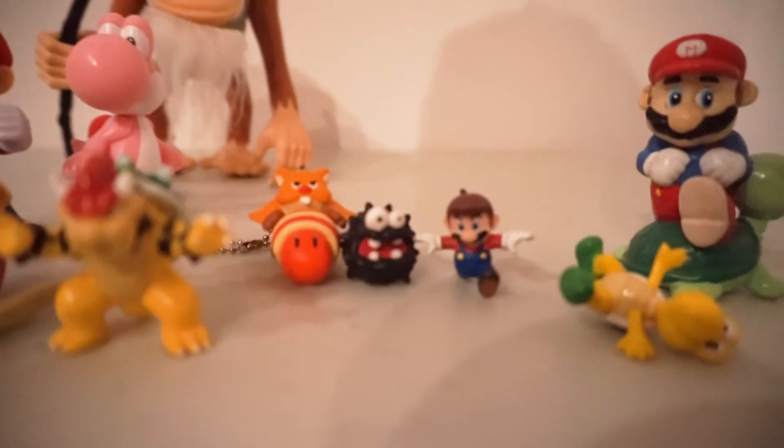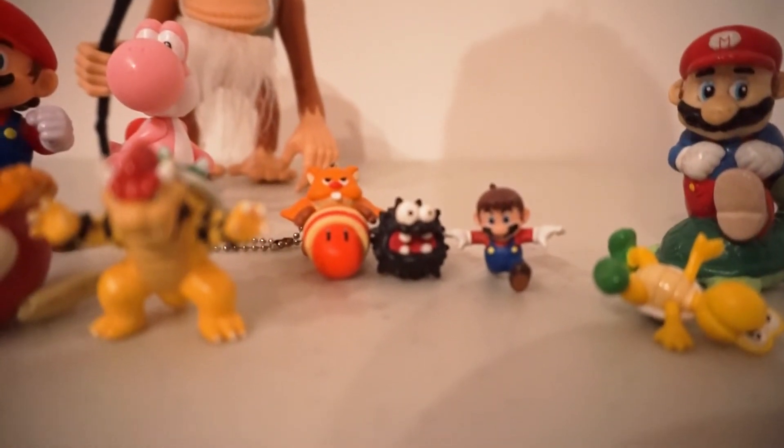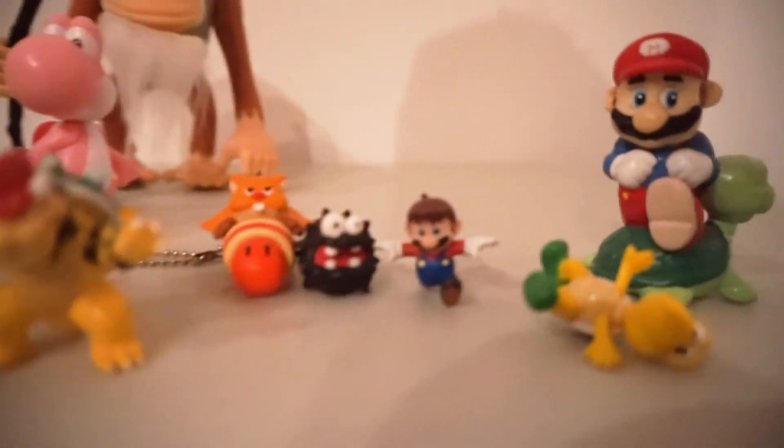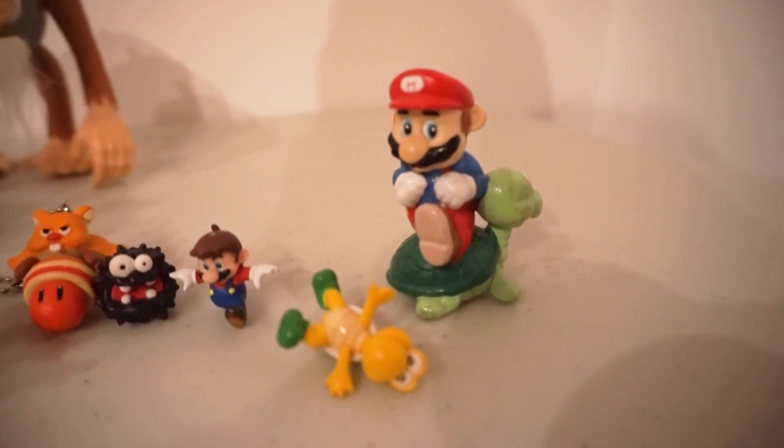The little Mario without his hat, the acorn squirrel, the spiny guy, and also this Koopa Troopa figure which I don't know exactly where it's from. And this vintage Mario from the 80s.